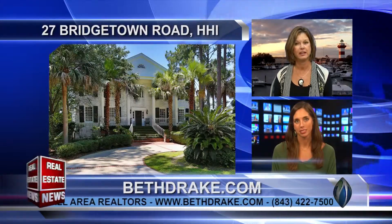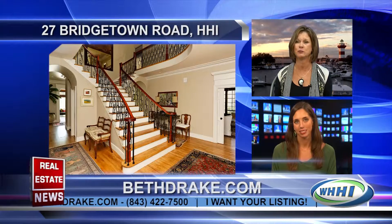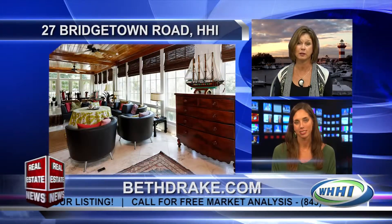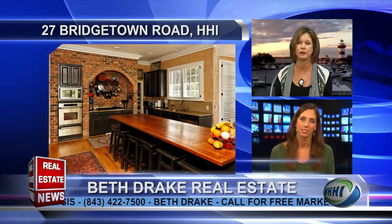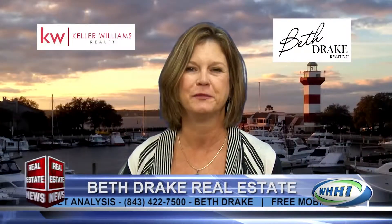That one is priced at $340,000. And the next one is 27 Bridgetown Road — this waterfront home is all about living the good life. This gated island community in Wexford offers a fabulous private golf course, an active tennis community, and a beautiful clubhouse with great food and social activities. The home features a stunning foyer, gourmet kitchen, numerous bedrooms, and light-filled rooms overlooking the waterway. There's also a dock that can hold up to a 70-foot yacht. Priced at $1,550,000.